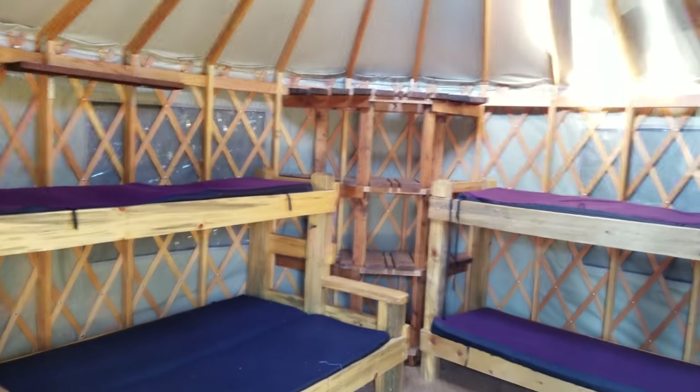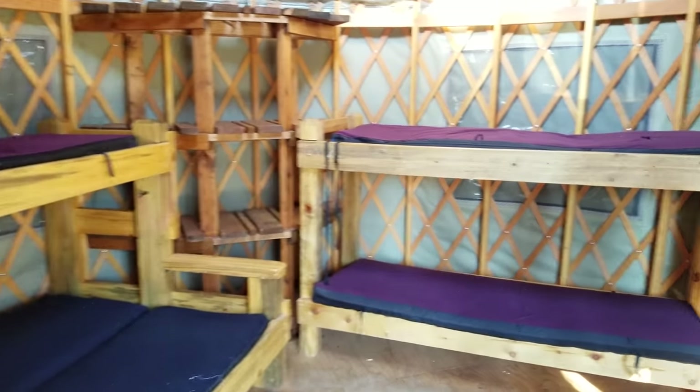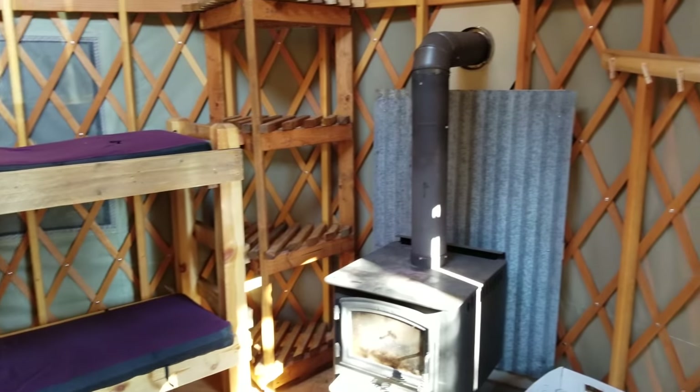All right, there you go — a quick little tour of the yurt at site number eight, Lake Anthony Mountain Resort.